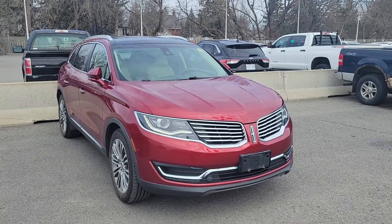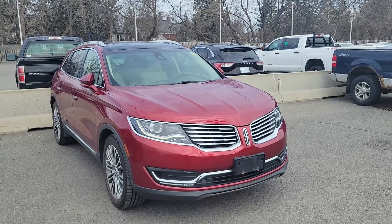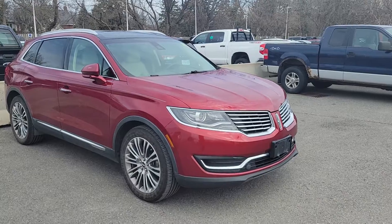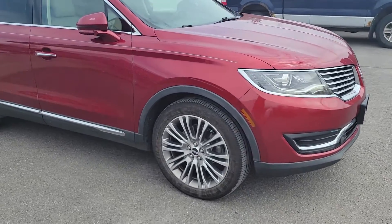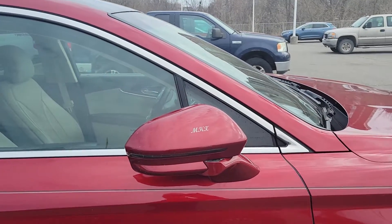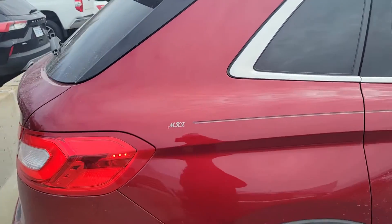The guy that owned it, an old gentleman, he got a 2022 Nautilus. He took care of this like crazy. He's been to Florida a couple times. So here it is — it's called Ruby Red, I think that's the color. It's got rims, he got it lined. You can see the MKX there. He had some guy do a little fancy work on it.